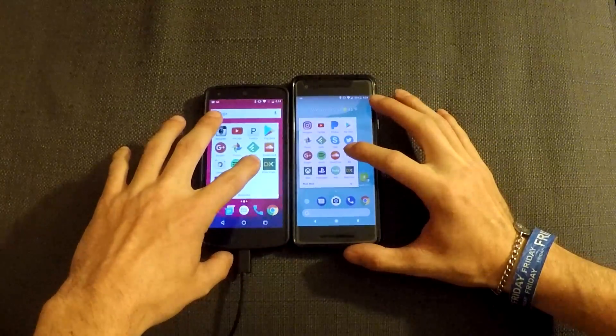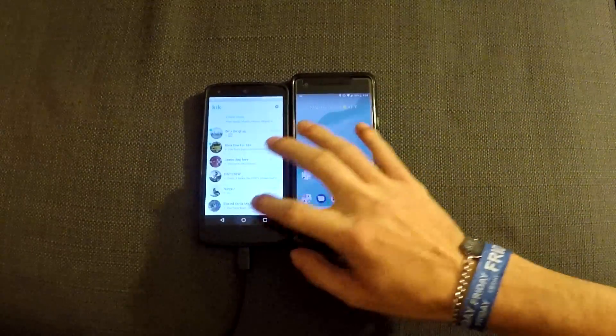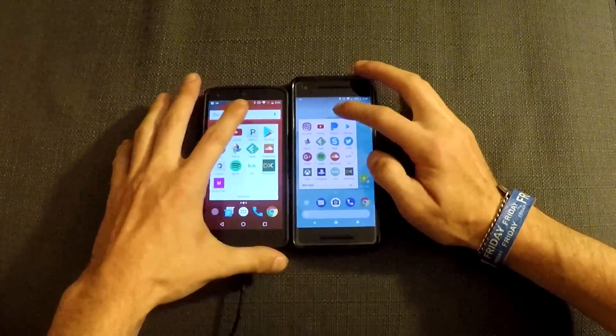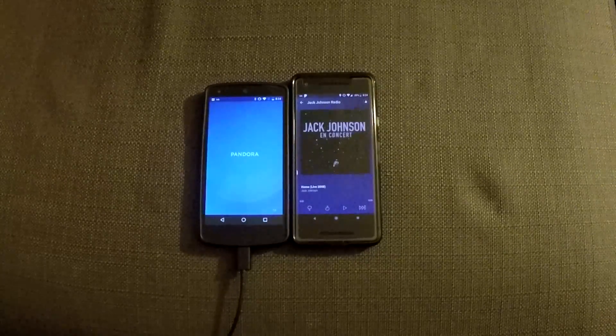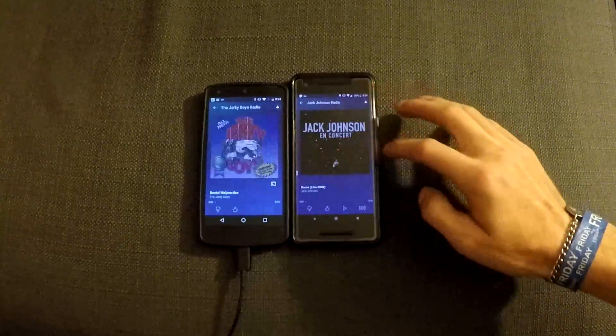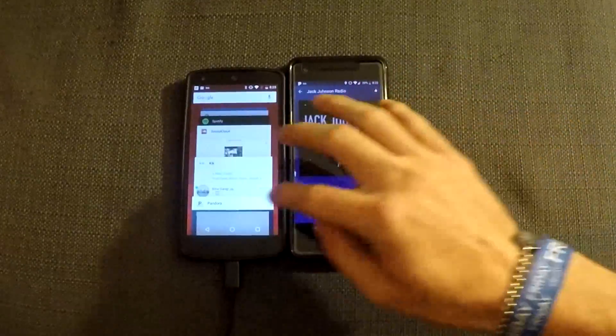3, 2, 1. Google Pixel 2 takes the cake for that one. 3, 2, 1. The Pixel 2 takes the cake for that one.